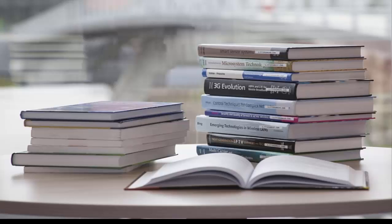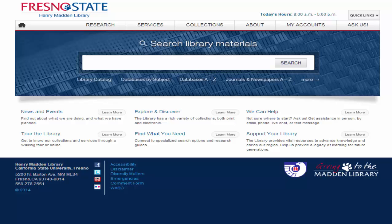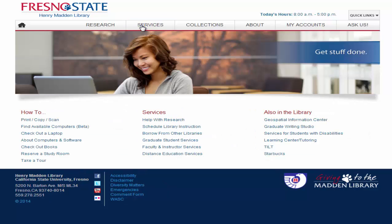Link Plus materials are usually delivered in three to five days. To access Link Plus, start from the library's homepage. Choose the Services tab, then click on the Borrow from Other Libraries link.